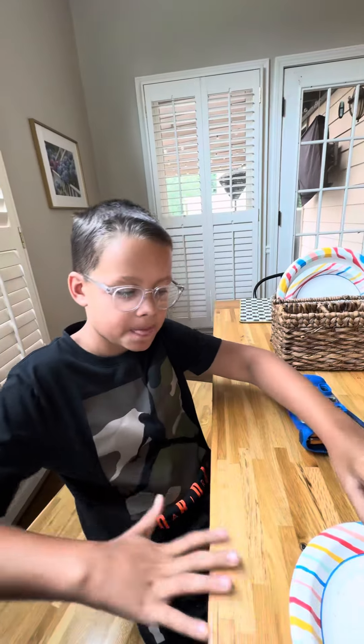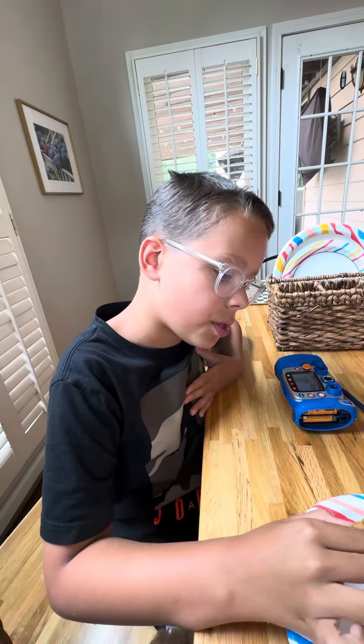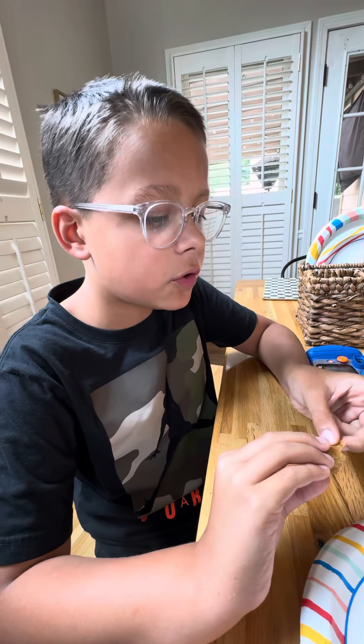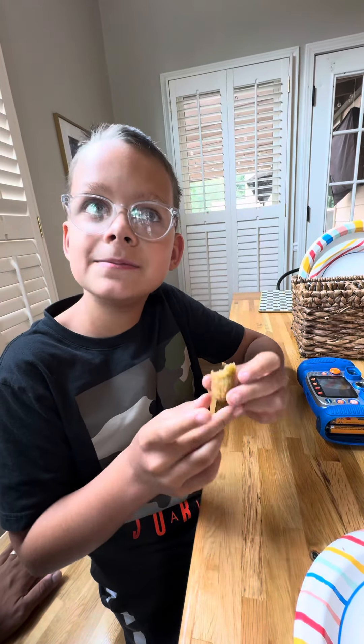Carson, what do you think? Give me your review. Tell the people about it — it's hot like the Sahara Desert. So the texture for the pickle is actually very good.